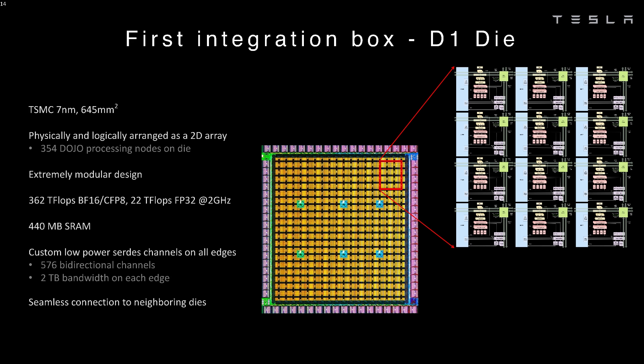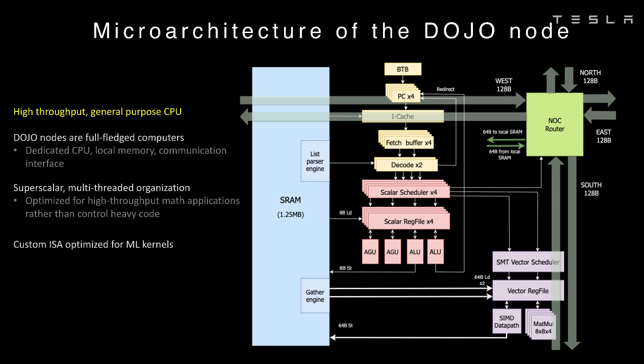Each chip has 354 processing cores on board. Rather than each core being a simple execution port with some memory, they are actually fully-fledged cores with four-way hyper-threading — two threads take care of the data traffic and two threads take care of the compute.